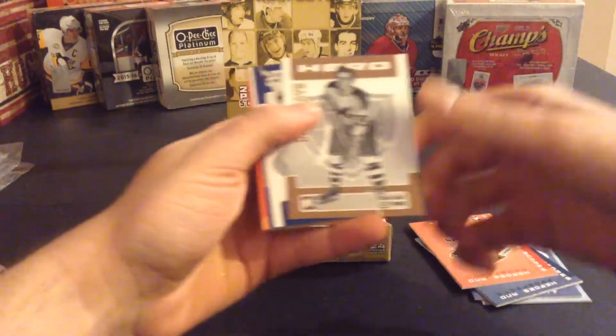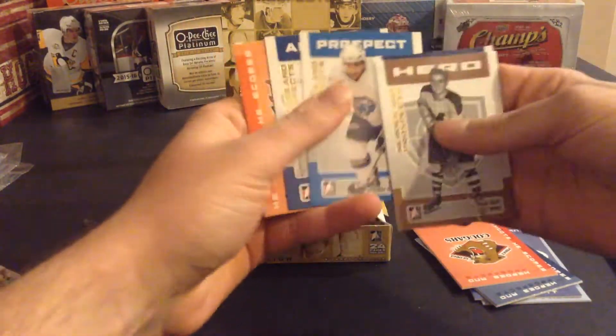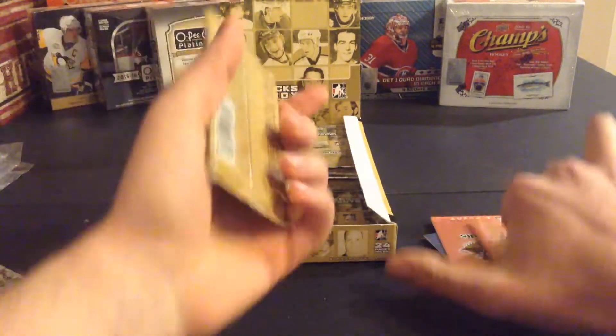This is the cheapest box I bought — I think I got it for $30. Dick Duff, Brendan Bell, Ryan Vesey, Johnny Bauer, and Mark Giordano — so another couple of names that would be nice to get hits of.